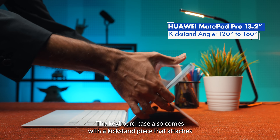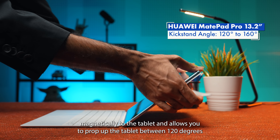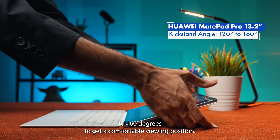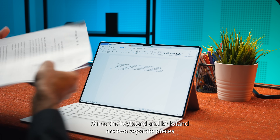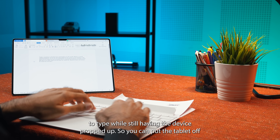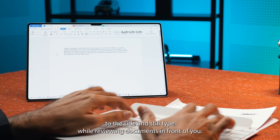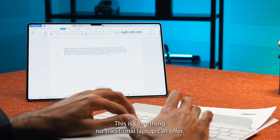The keyboard case also comes with a kickstand piece that attaches magnetically to the tablet and allows you to prop up the tablet between 122 degrees to 160 degrees to get a comfortable viewing position. Since the keyboard and kickstand are two separate pieces, you can detach the keyboard from the MatePad Pro 13.2 and continue to type while still having the device propped up — so you can put the tablet off to the side and still type while reviewing documents in front of you. This is something no traditional laptop can offer.